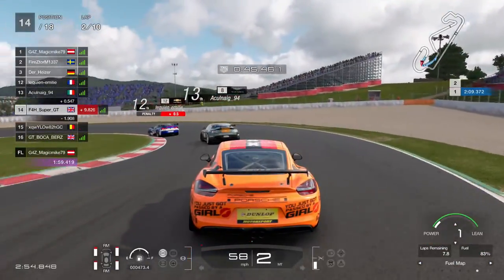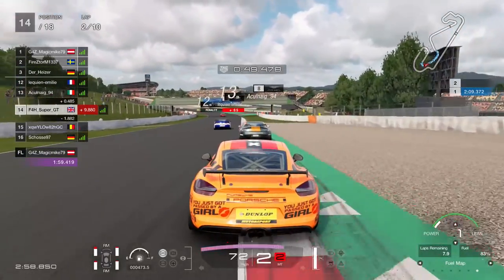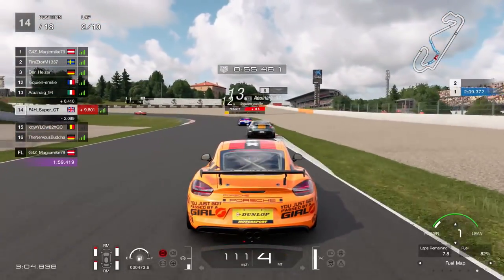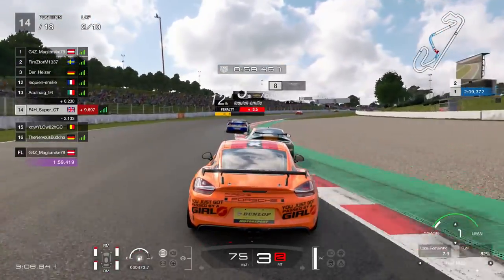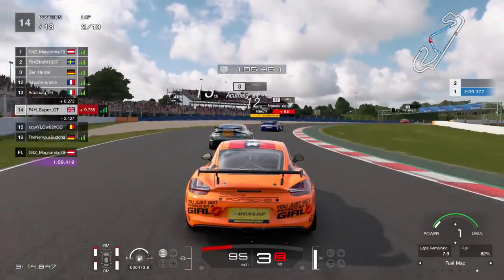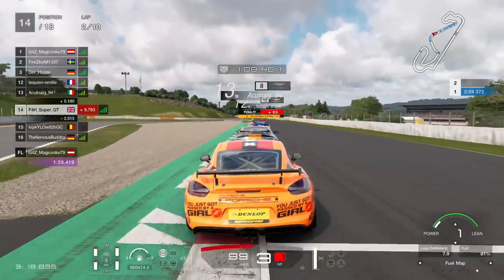I should have qualified a lot better. Normally, even in a good FIA lobby with lots of really good players — say 20 players — I can still qualify just outside or just inside the top 10. This time, things just really aren't going my way. My worst performance yet, actually, to qualify dead last in 18th.